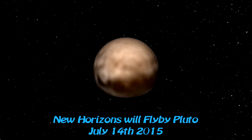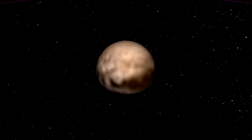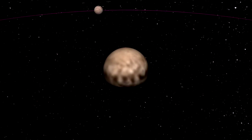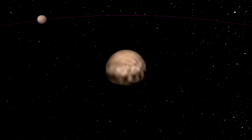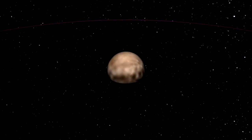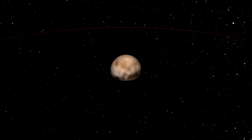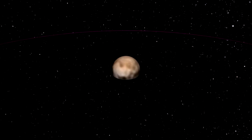The planet Pluto was discovered in 1930 by Clyde Tombaugh. 76 years later, in a move that has widely been considered unpopular, Pluto was demoted to non-planet status, and is now called a dwarf planet or minor planet.